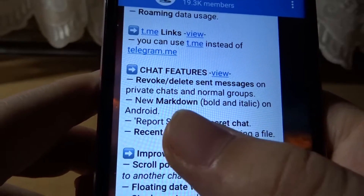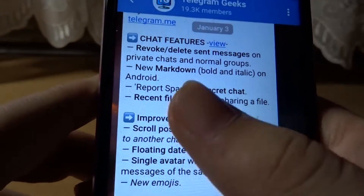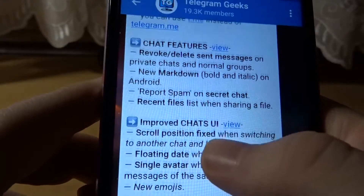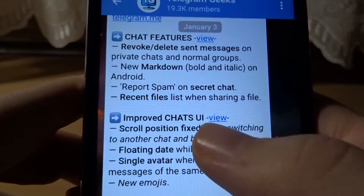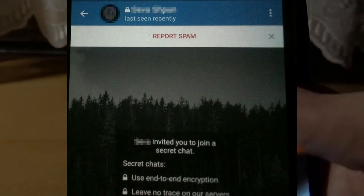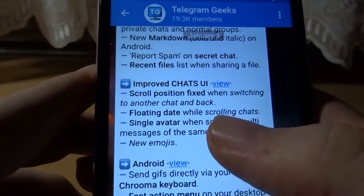New markdown bold and italic on Android, which is very nice — now you don't need to use a bot and it's a little bit quicker. Also, report spam on secret chats: if someone you don't know sends you a message in a secret chat, you can report them.